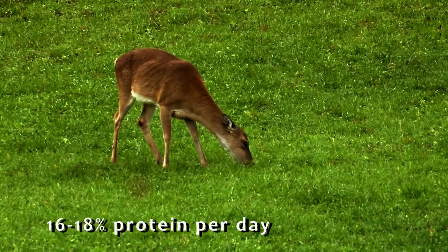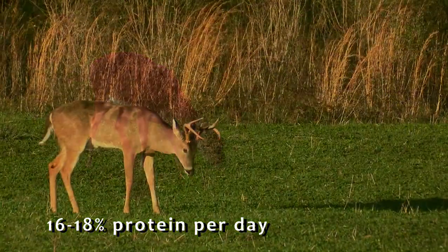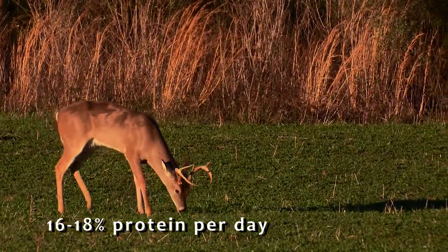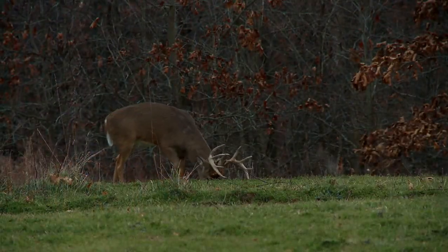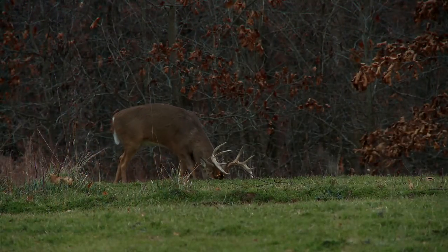Research has shown deer need about 16 to 18% average protein in their diet each day during the antler-growing process to have an opportunity to express their full genetic potential. For example, Imperial Whitetail Clover can provide up to 35% protein. It's one of the first things to green up in the spring — they're going to be wearing it out in the spring, and that's going to translate into bigger antlers to follow in fall.